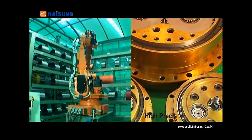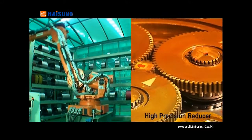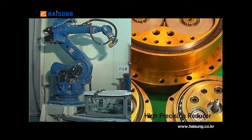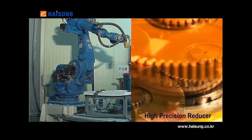This is a highly efficient, high-strength, high-precision reducer. As a cycloid reducer for robots with low backlash and high gear strength, it is diversely applied to various industries such as robot automation lines.